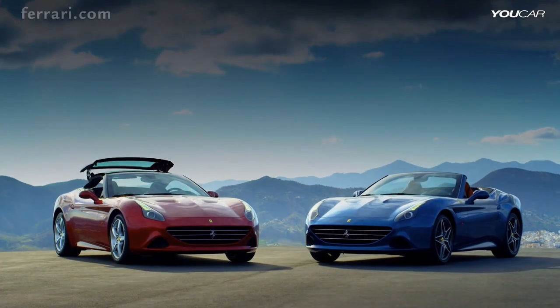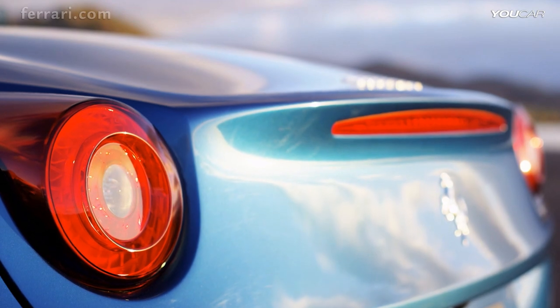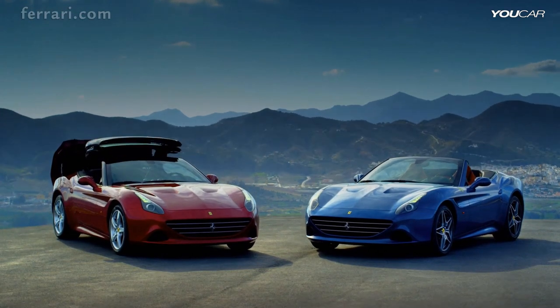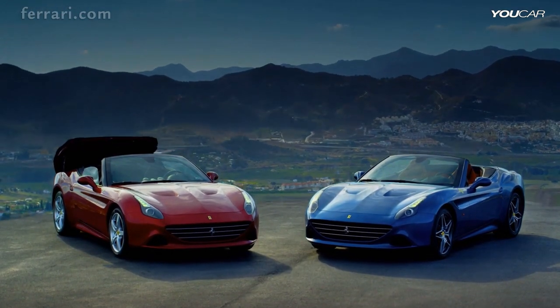Two new liveries epitomize speed and passion. Blue California is sporty and stylish, while Rosso California continues the tradition begun with the glorious reds of the Ferrari GTs of the 50s and 60s.